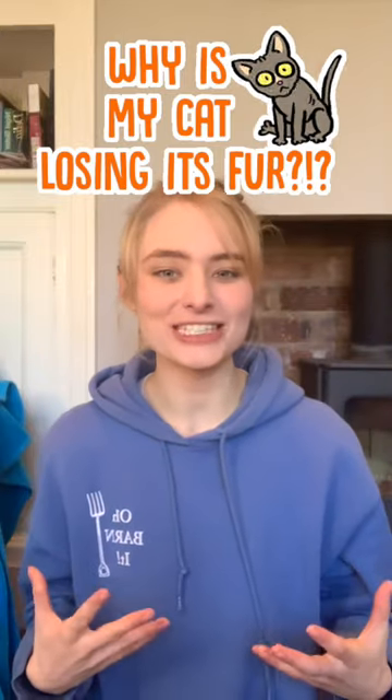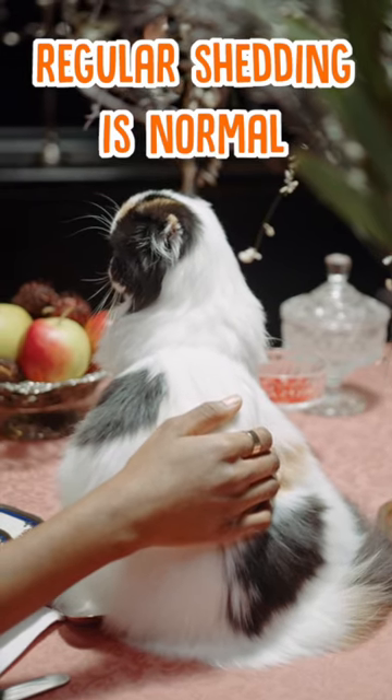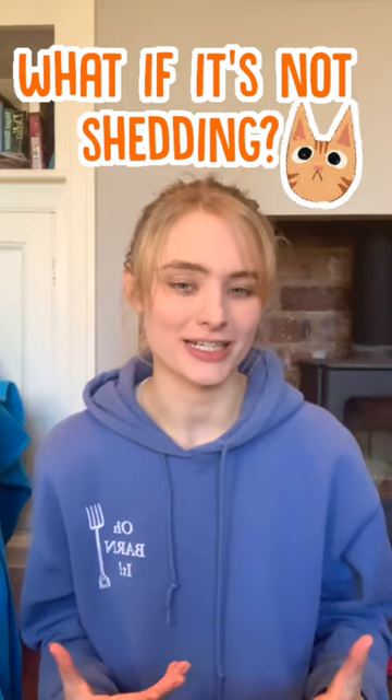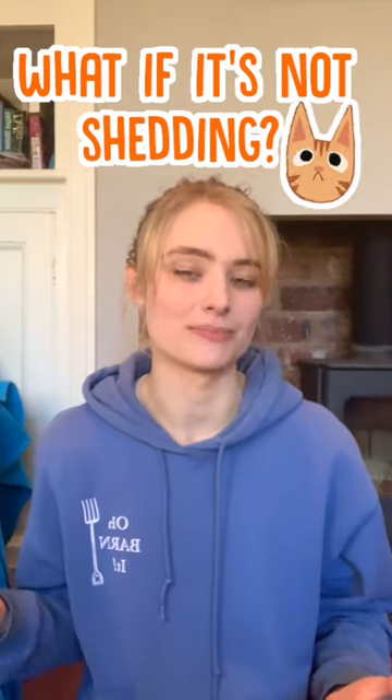Why is my cat losing its fur? Well first of all, cats shed a lot so it's not uncommon to find loads of loose cat hair around your house. But what if it's more than just shedding? For example, what if your cat developed some bald spots?